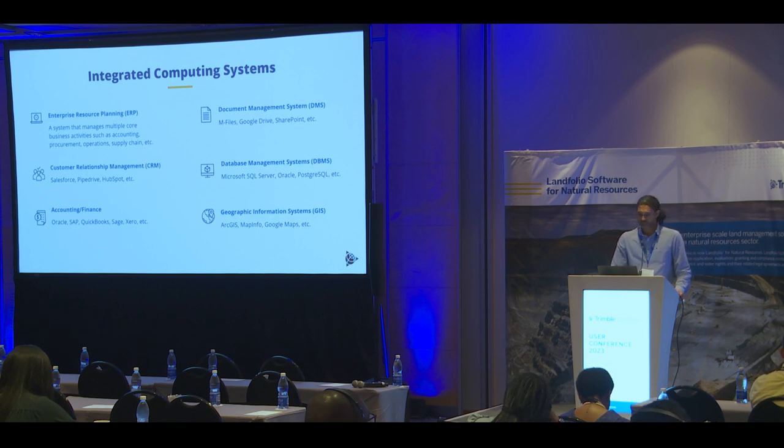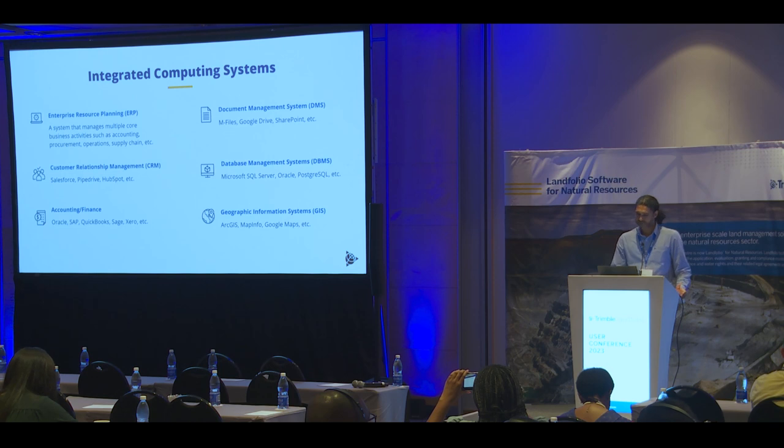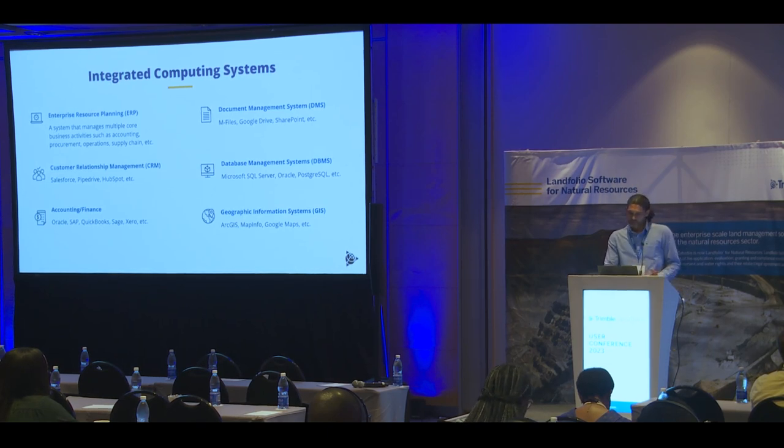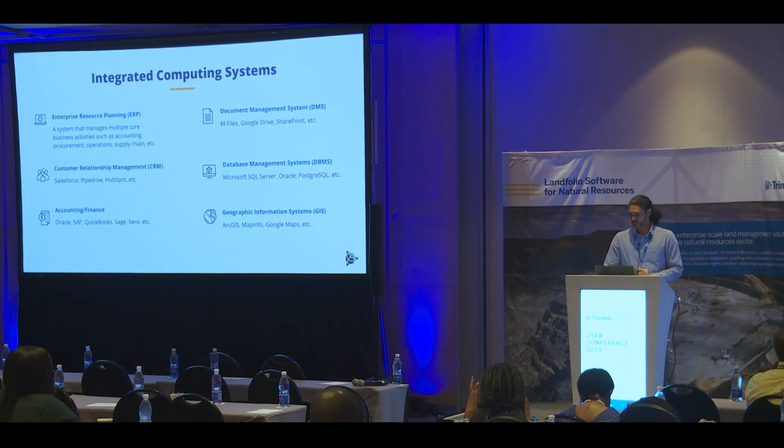There are also more general purpose systems, such as document management systems, database management systems, or more specialized systems like geographic information systems. The picture I'm trying to paint is that we live in a world of integrated systems. So our challenge when implementing Landfolio is to remember that the implementation does not happen in a vacuum. Landfolio needs to be integrated into the existing organization with all its existing systems and challenges, and Landfolio needs to be flexible enough to evolve with the changing needs and changing technologies of the organization.